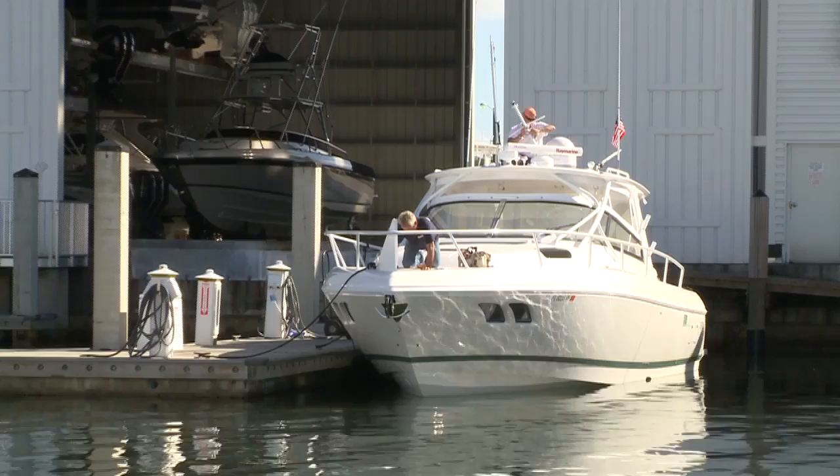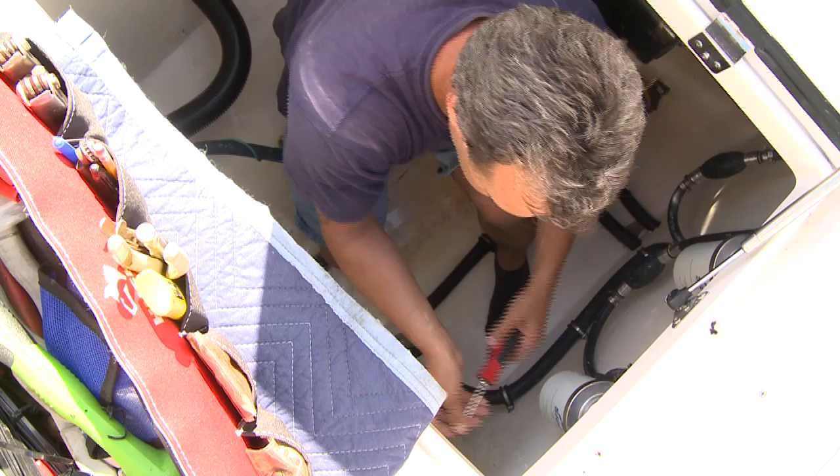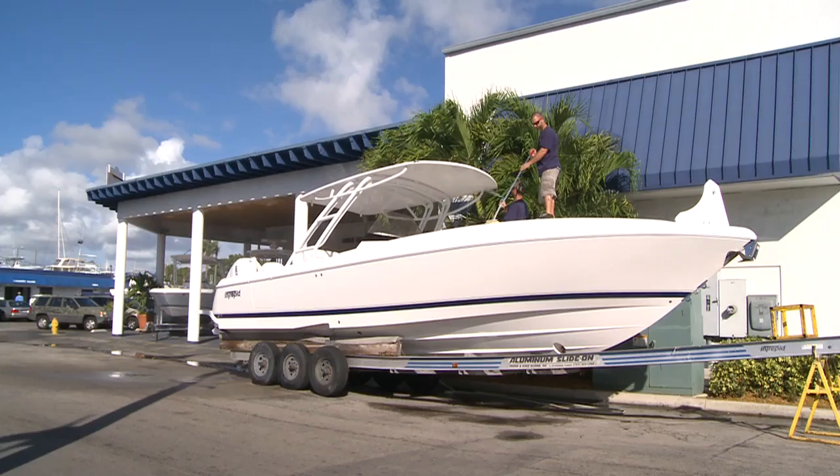We have a full archive of files on every boat that we've built over the years. We can access those files, see what the original specifications were, and then carry through with repairs or modifications or upgrades — whatever our customers like to have. We have three full-time service technicians, two paint and fiberglass technicians, and two boat detailers ready to service all of our customers' needs.